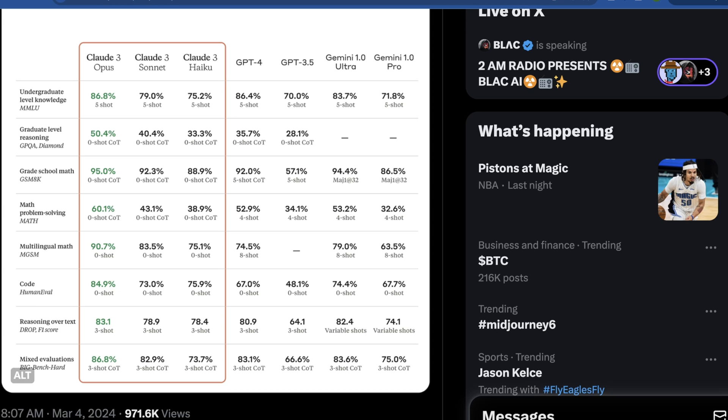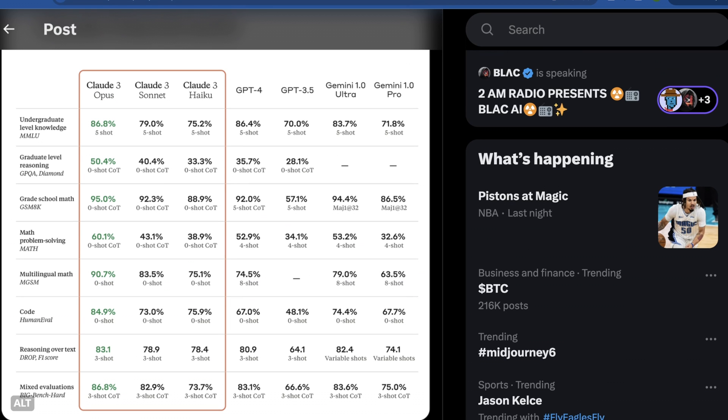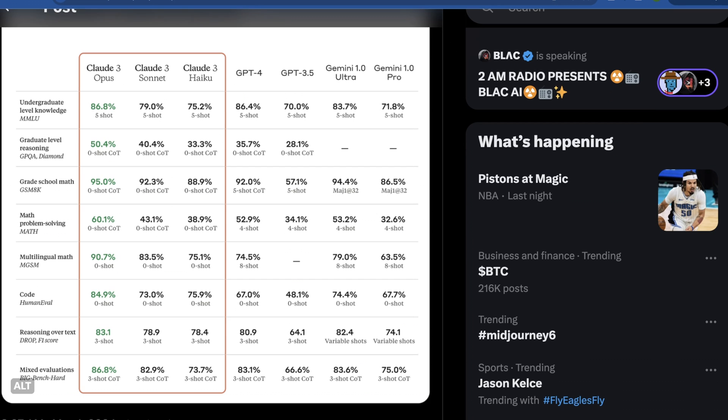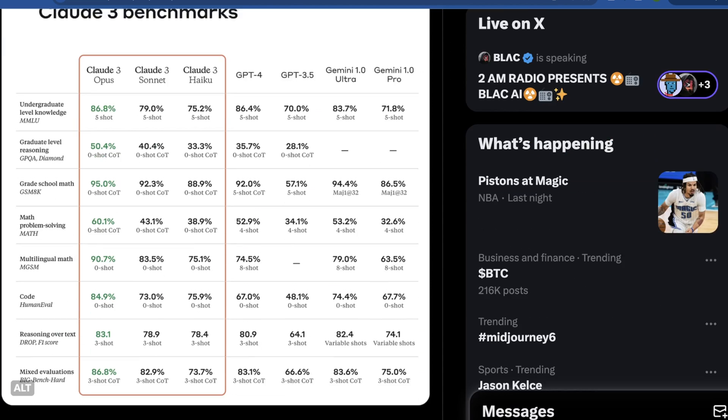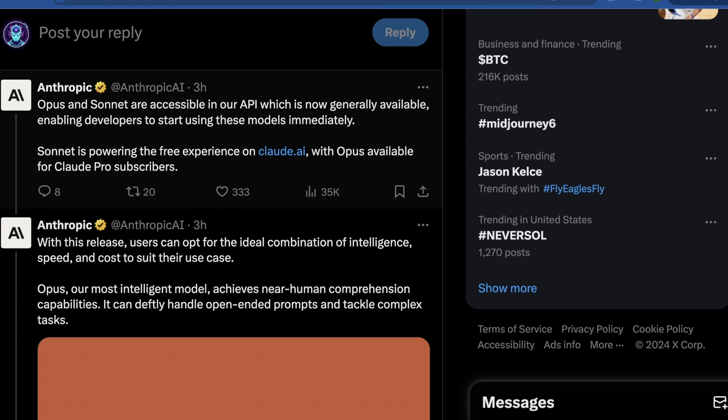They're also big on improvements in math problem solving, grade school math, and graduate-level reasoning. That graduate-level reasoning bit is really interesting — at least in terms of recalling information in comparison to how professional academics can actually do this. Most of the improvement really is in graduate-level reasoning, which I'd mostly attribute to the training set. I'll get to later why I think a lot of this performance comes down to compute limitations, not necessarily how good the model inherently is.